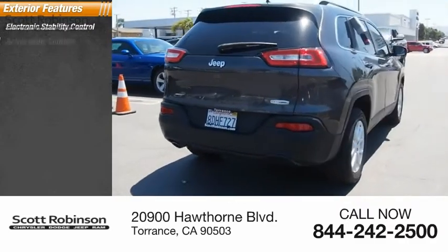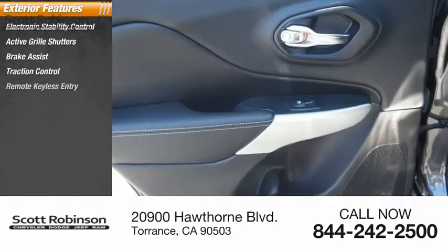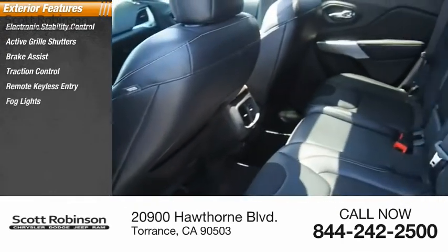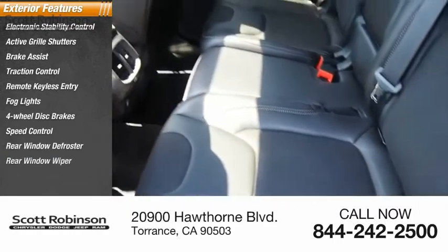Electronic stability control, active grille shutters, brake assist, traction control, remote keyless entry, fog lights, four-wheel disc brakes, speed control, rear window defroster, rear window wiper.